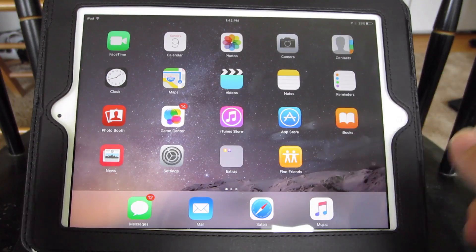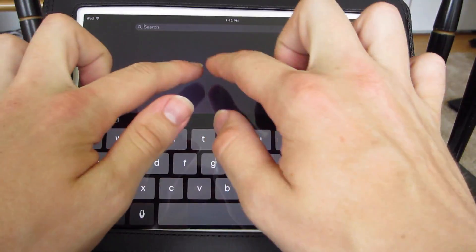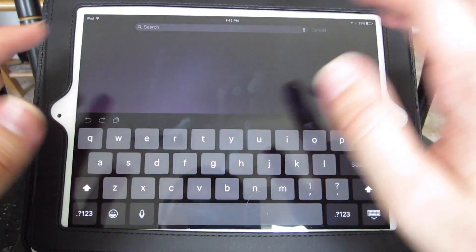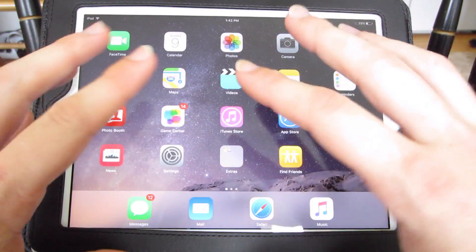And finally, there's going to be App Suggestions in Search. When you pull down, it will actually show Apps in Search. You'll be able to see exactly what applications are suggested. You'll be able to customize it and it will be much more full-featured when searching your entire device.